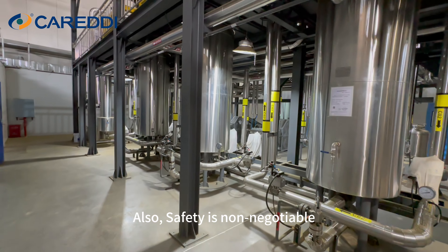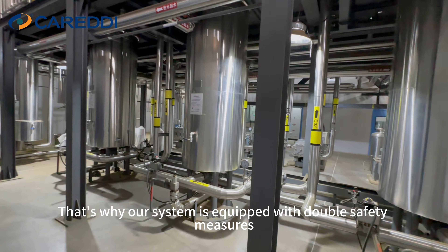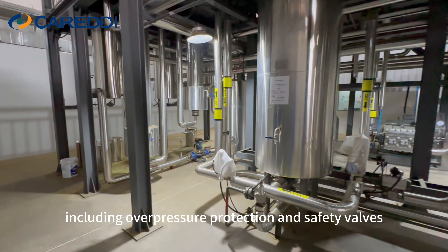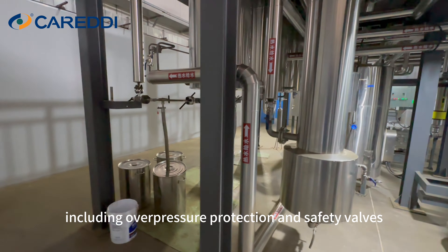Also, safety is non-negotiable. That's why our system is equipped with double safety measures, including overpressure protection and safety valves.